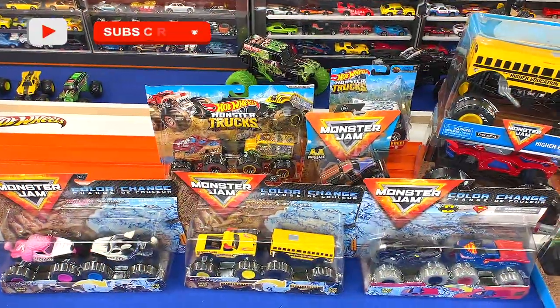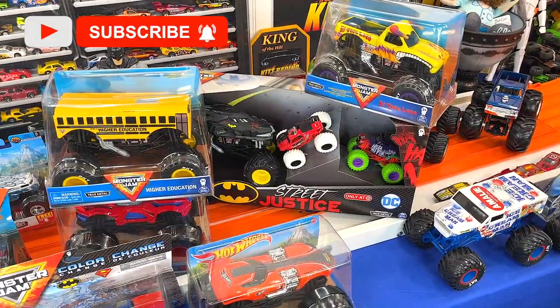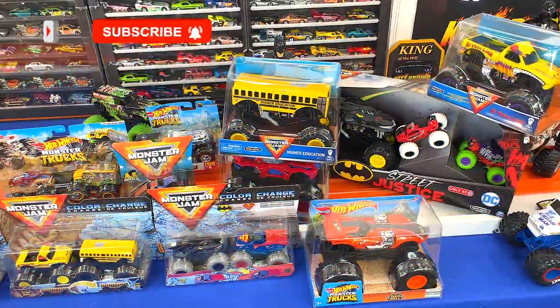Hey, I'd like to thank you guys for watching the video. We have some really cool monster trucks right here — some great additions to my 1:24 collection. I hope you're all doing really well and I'll see you real soon.